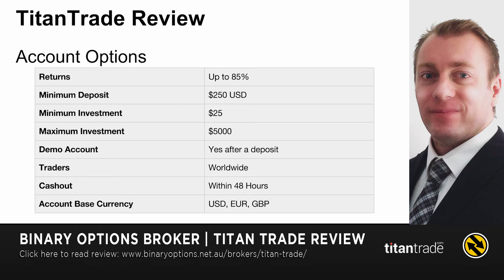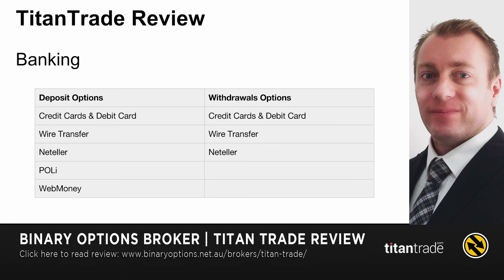As mentioned, they accept trades from around the world, which is a great feature — they don't block really any countries. Cash out is actually one of the best, within 48 hours, granted that you've submitted all your ID requirements. You can trade in USD, euros, or pounds. They have a few banking options depending on where you are in the world. For Australians, you'll get credit card, debit card, wire transfer, Neteller, and Poli.